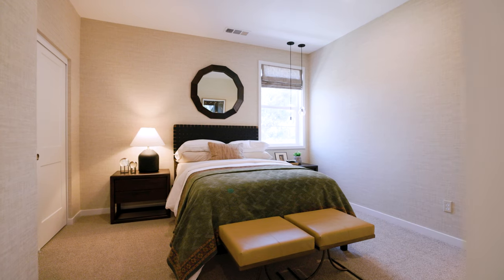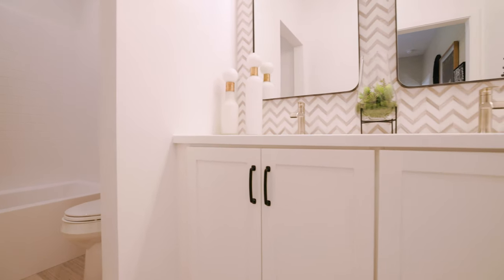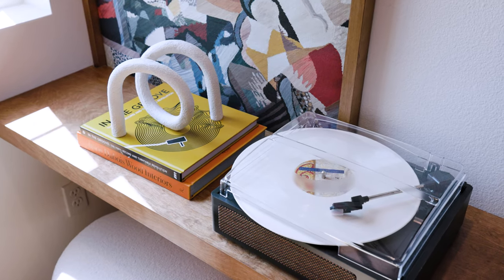On the third floor the secondary bedroom is very sizable with private bathroom access and conveniently close to the loft, so you can quickly turn in after movie nights. Design your loft however you choose, whether it's for studying, a workspace, or a media center.